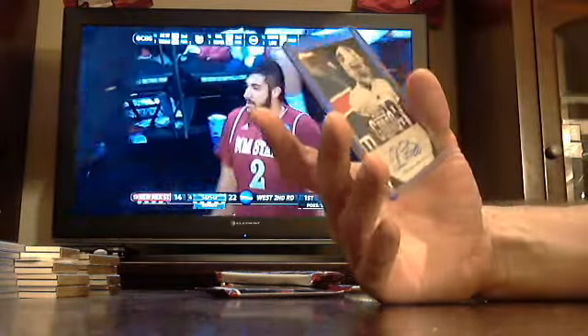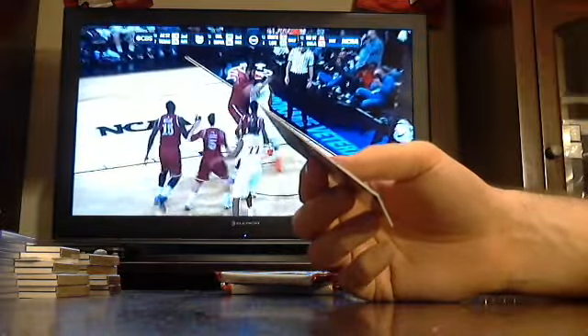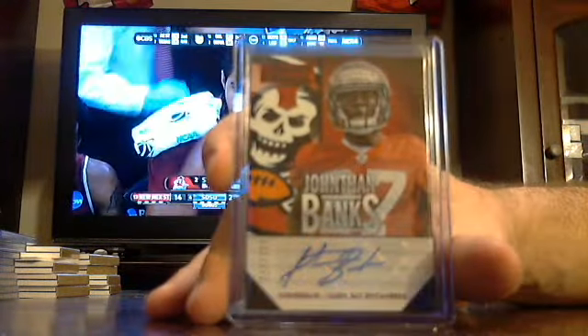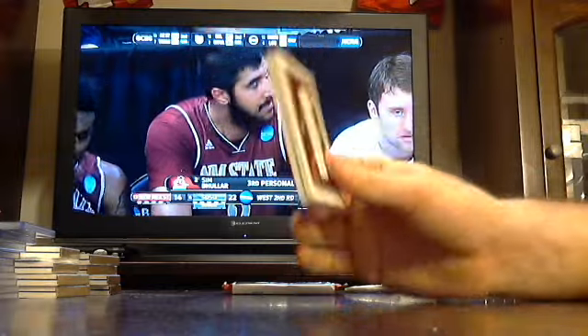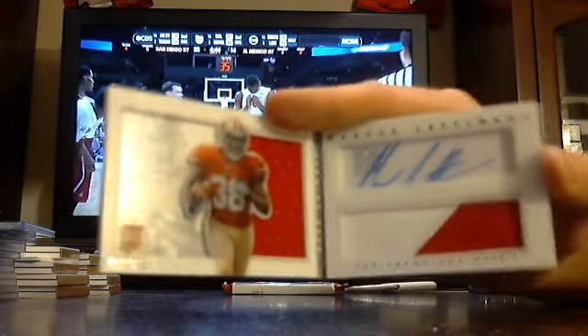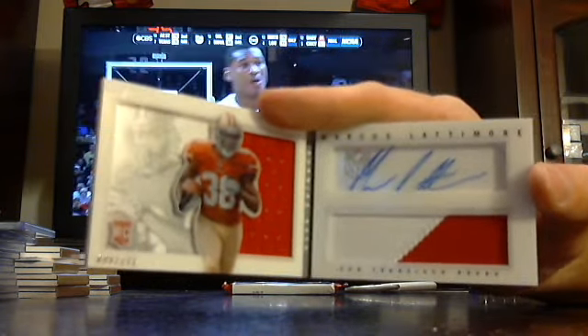Got another auto out of 10 — Bills' Chris Craig. Then a base out of 299 for the Bucs, Jonathan Banks. And out of 271, Marcus Lattimore for the 49ers with a two-colored patch.